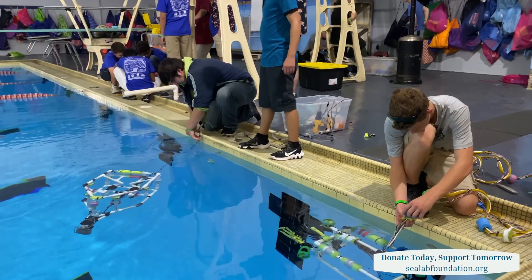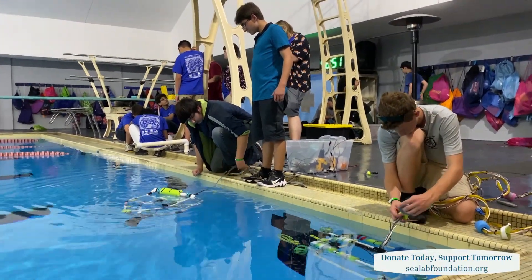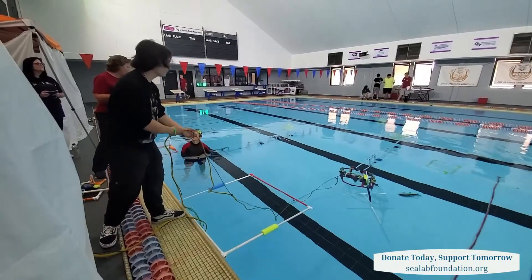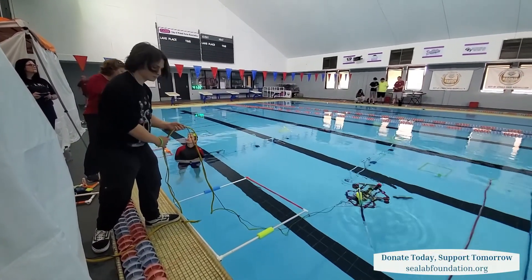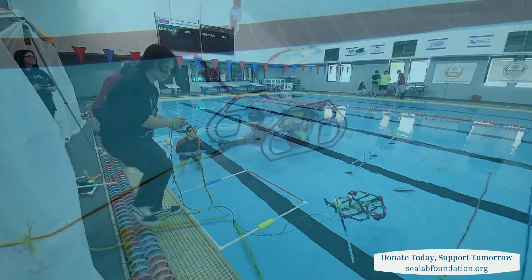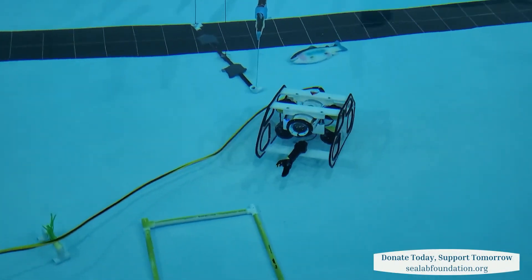Thompson Engineering is proud to support Dolphin Island Sea Lab and its ROV programs. They're a fun way to teach students STEM-based concepts. And if today's students are going to grow up to be tomorrow's engineers, they need to be inspired — inspired to learn more about what engineers do, how engineers improve our world, and the career paths available to them.